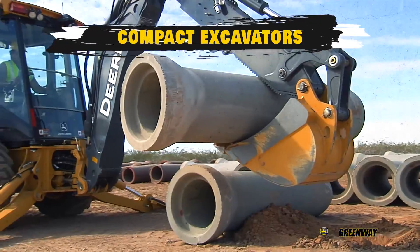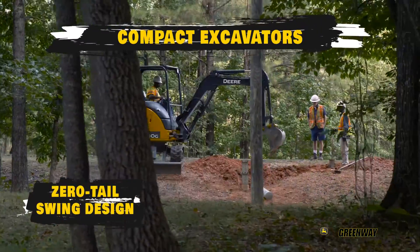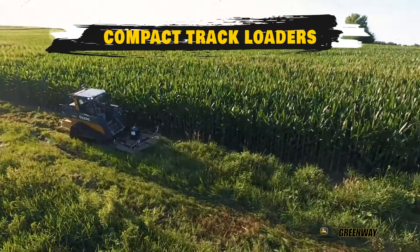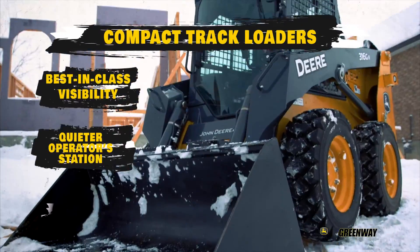Like compact excavators, with a zero tail swing design that allow these nimble machines to execute even the toughest job. And compact track loaders, which offer best in-class visibility and a quieter operator station,